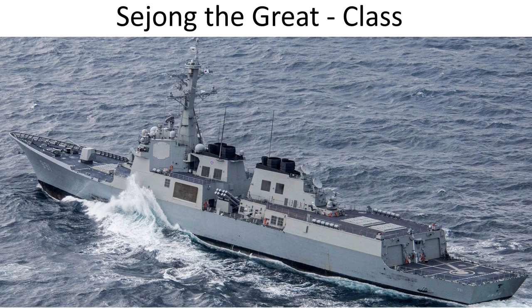Then we move to South Korea, the Republic of Korea, with the Sejong the Great class. The South Koreans took a different approach. There was no incremental progression with their large destroyers — they went straight to a very large destroyer. Similar in concept to the Arleigh Burkes and the Kongo, Atago, and Maya class, but with a significantly larger number of vertical launch system cells. While it has the Mark 41, as the Arleigh Burkes and the Japanese equivalents have, the Koreans added the Korean vertical launch system, and we'll cover that shortly.